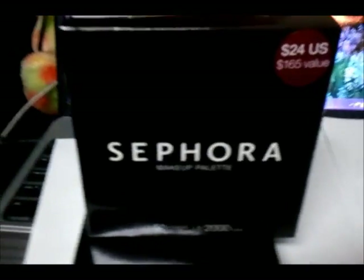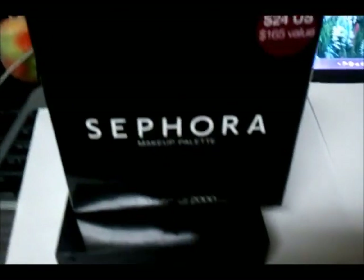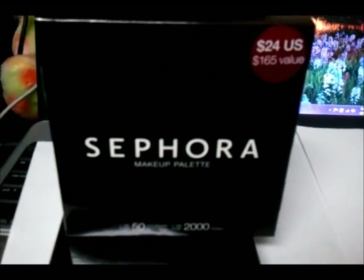So that's the Sephora Makeup Palette — I forgot what it was called, it's Big Something. But it's only $24, I thought it was a pretty good deal. I'll see you guys later. Bye!